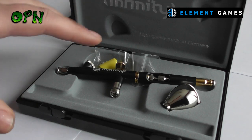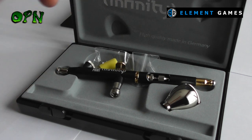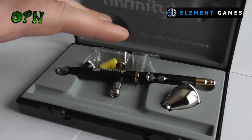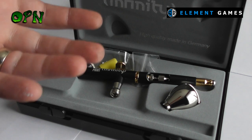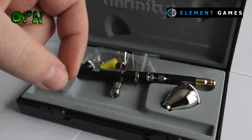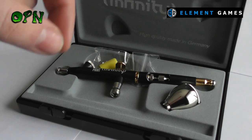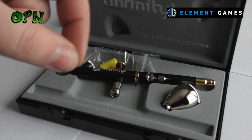All you have to do to be within a chance of winning this amazing airbrush is head on over to my Facebook page — I'll put a link to it in the description box down below. It's called Ortpainternerd on Facebook, so you can just search Ortpainternerd and you'll find it straight away. All you have to do to enter is post on the giveaway post on Ortpainternerd a picture of your favourite miniature and a brief description of that miniature.